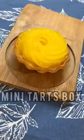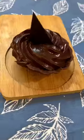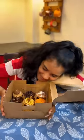Finally, sweet cravings — Assorted Mini Tarts. Nine different flavors in one box, like chocolate, salted caramel, fresh fruit, lemon, and orange. Wow!